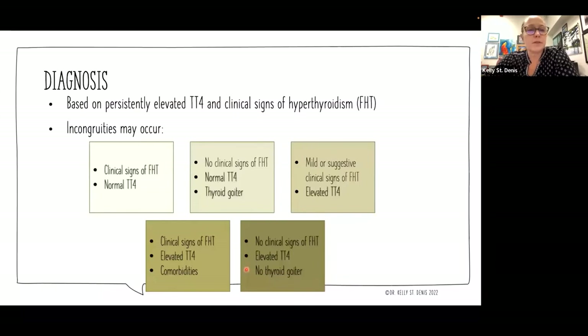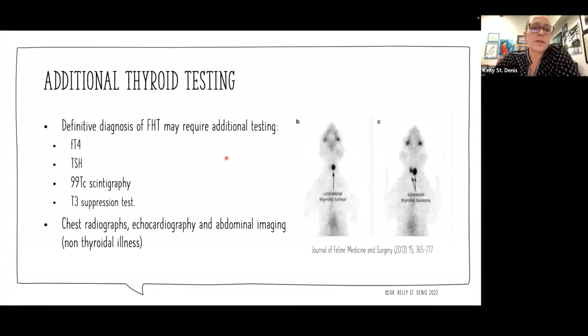Our TSH should be increased when thyroid levels are low — this is important when looking at incongruous results. Some additional thyroid testing we may have to look at includes free T4, TSH, scintigraphy — which, if available, can be very helpful in elucidating detail about the thyroid problem — and less commonly now, the T3 suppression test, which can be helpful but is very difficult because we're asking caregivers to administer drugs three times a day for two and a half days, and we all know how much fun it is to pill cats.